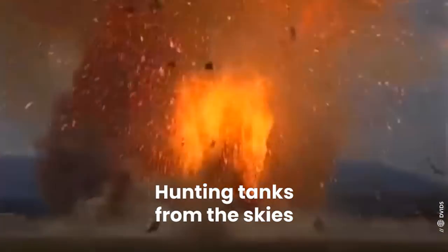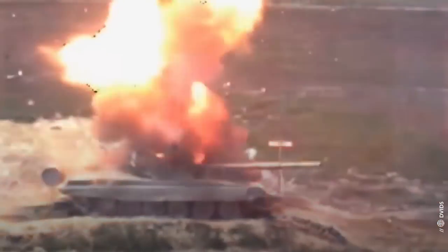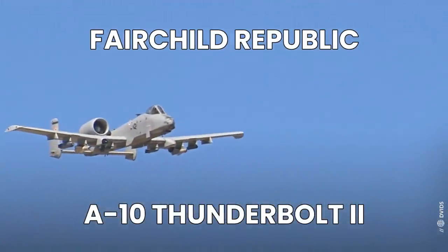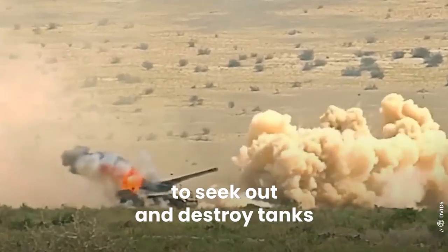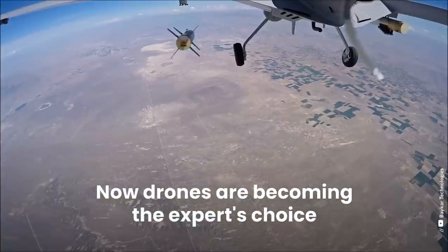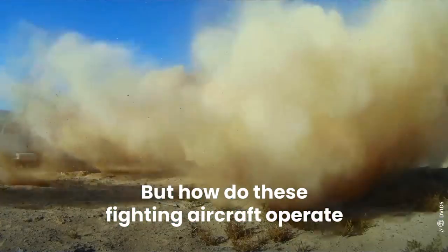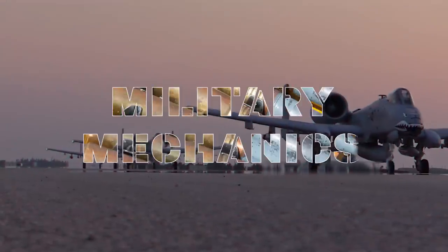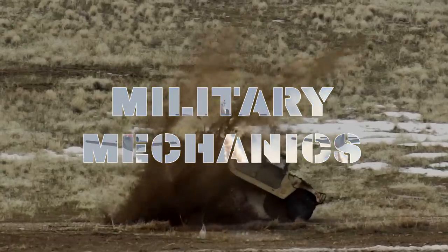Hunting tanks from the skies is an effective option and many commanders use this technique. The US Armed Forces use the Fairchild Republic A-10 Thunderbolt II and the Boeing AH-64 Apache to seek out and destroy tanks. Now drones are becoming the expert's choice for destroying tanks on the battlefield. But how do these fighting aircraft operate and what does the future look like for tank hunters? This is Military Mechanics and today we will look at the rise and demise of tank hunter aircraft.